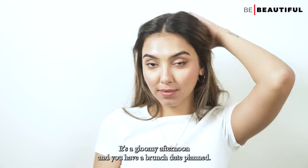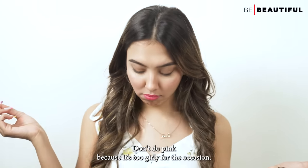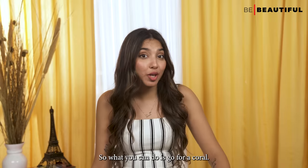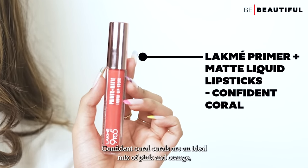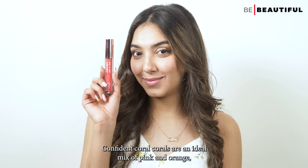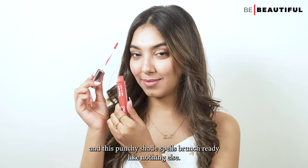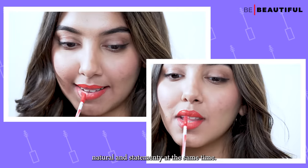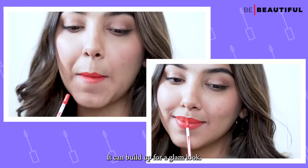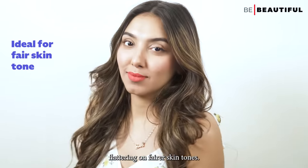It's a gloomy afternoon and you have a brunch date planned — don't do red, it's too loud; don't do pink, it's too girly. Go for a coral instead. May I suggest the Lakme Primer Plus Matte Liquid Lipstick in Confident Coral? Corals are an ideal mix of pink and orange, and this punchy shade spells brunch-ready like nothing else. The best part is that coral lipsticks can look natural and statementy at the same time. It looks most flattering on fairer skin tones.